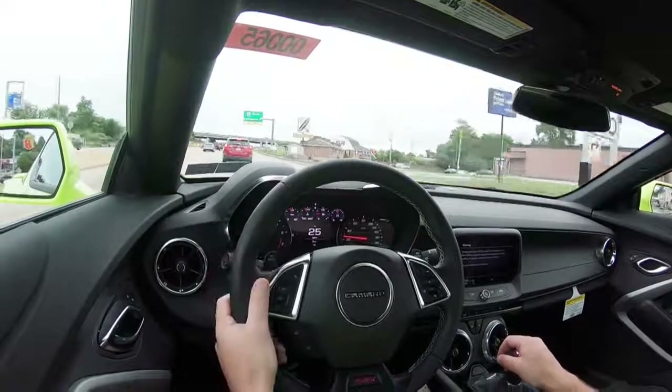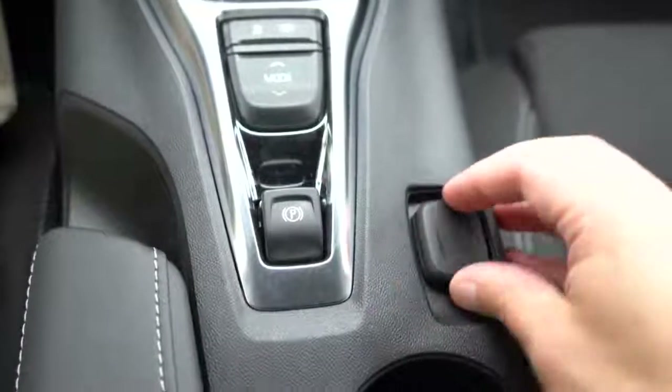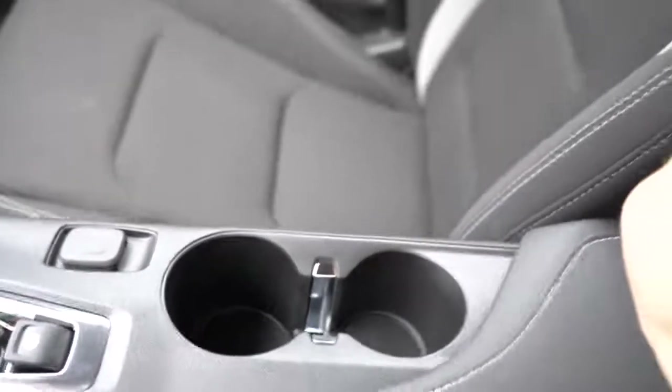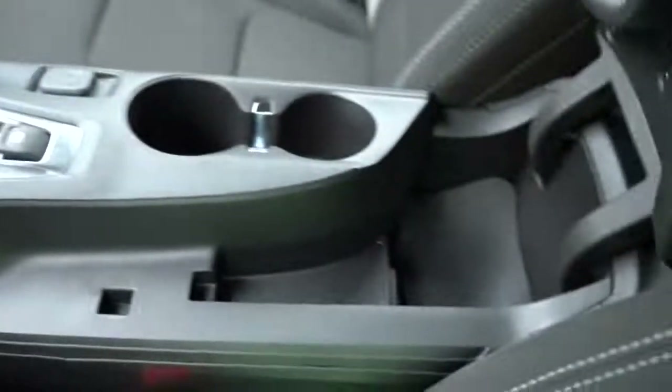There are silver accents around the air vents, a leather shift boot, a drive mode button, an electric parking brake, and a 12-volt power outlet. Just behind that, you have two cup holders and the center armrest has a little bit of storage underneath — not a ton, but it is there if you needed it.